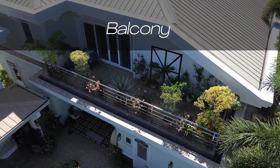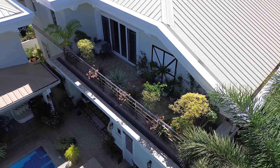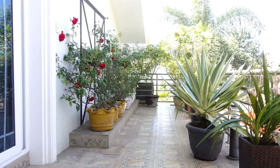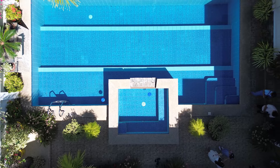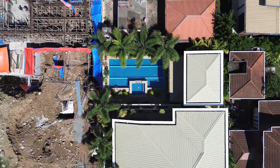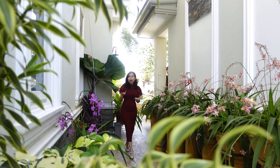Let's go to the balcony area. Here in the balcony you can really appreciate how windy this area is, which helps keep the whole house cool. You also have space for your plants, and you can overlook the swimming pool just down below.